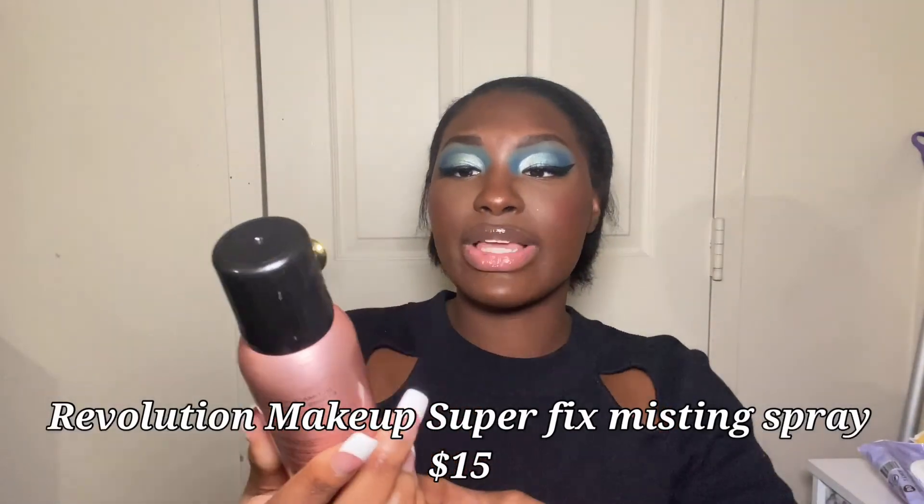The blush will definitely be put in rotation — it's so cute, gives off gold, and looks amazing topped with the highlighter. For the setting spray, this is the Makeup Revolution Superfix Super Hold Misting Spray — it's okay, but I'm probably not going to purchase more. I really do not like sticky lip glosses; that was a thing back in the day and we're not going back there.